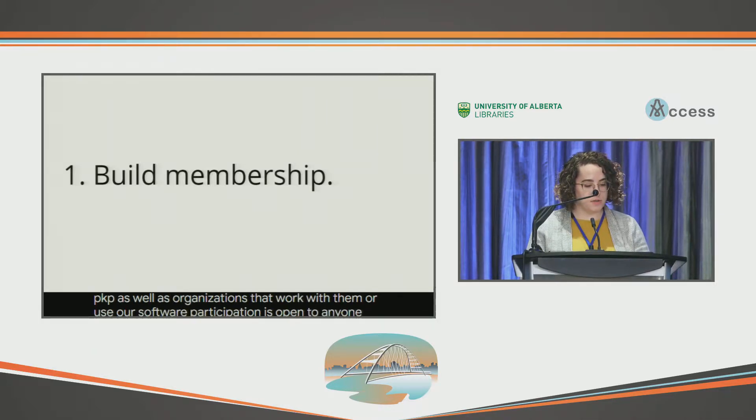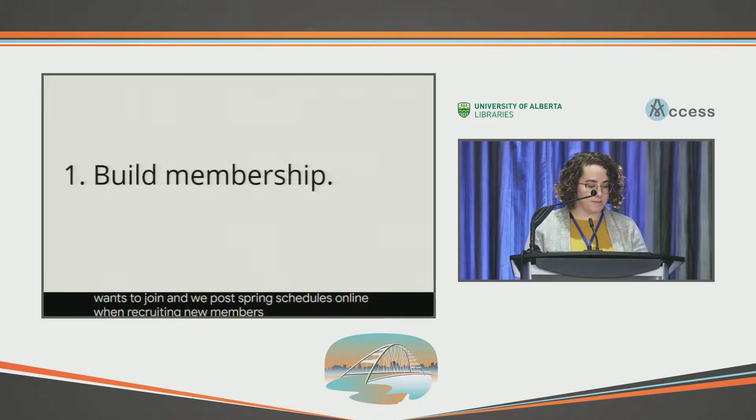Participation is open to anyone that wants to join and we post sprint schedules online. When recruiting new members, be clear about time commitments and the work that's involved.